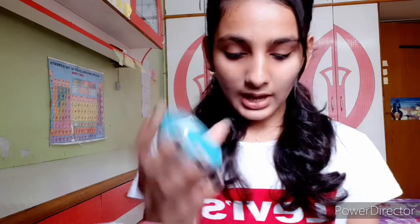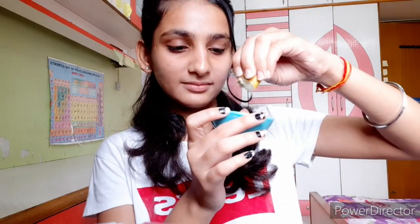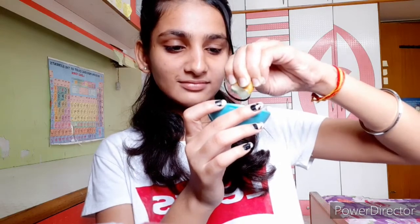Guys, for the first step — that is scrubbing — we are using sugar. And we have to squeeze some drops of lemon. After that we have to mix it and apply this on the lips.